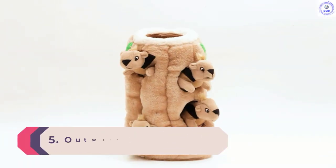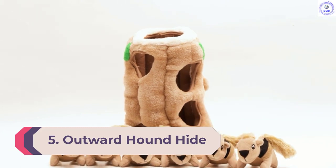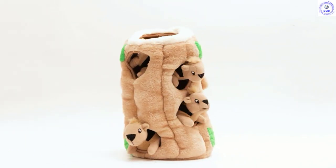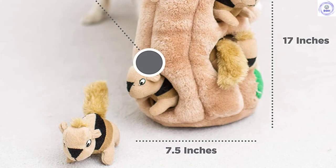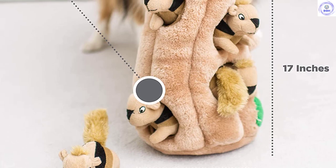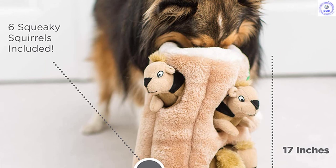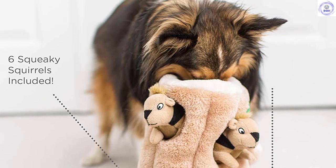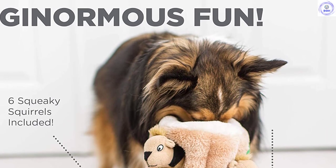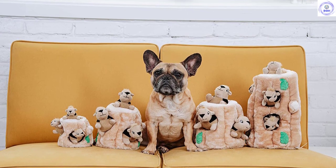Number 5: Outward Hound Hide-A-Squirrel Squeaky Puzzle Plush. One of the cutest plush toys that we've seen, the Hide-A-Squirrel is a unique combination of a puzzle game and a soft chew toy. It includes three small stuffed squirrels housed inside a plush treehouse. It provides a fun challenge to see whether your pup will use delicate finesse or brute force to pull the animals out of their home, and can activate his or her hunting and prey instincts. Once the squirrels are liberated from their log, they each become a squeaky chew toy or can be quickly returned to their home to reset the challenge.